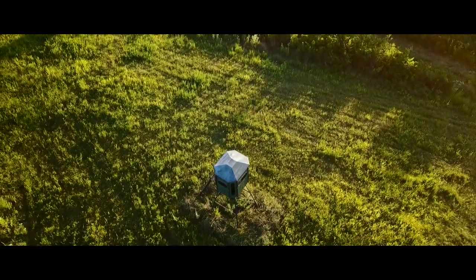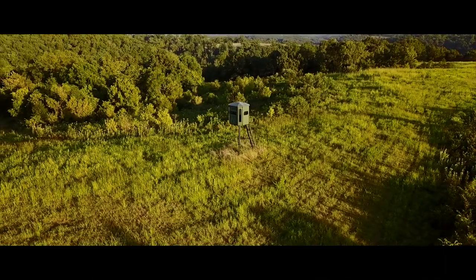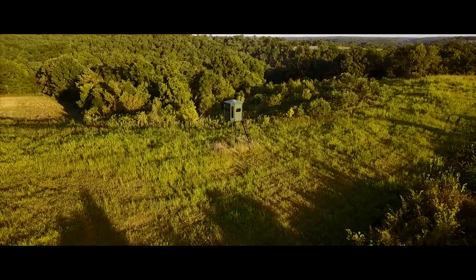This is more of an open field area, and it is going to differ a little bit from hunting thick timber — we'll talk about that a little bit later on. The first element that this blind has to make me choose to sit right here during the rut is that it's got a really great food source out in front of it.